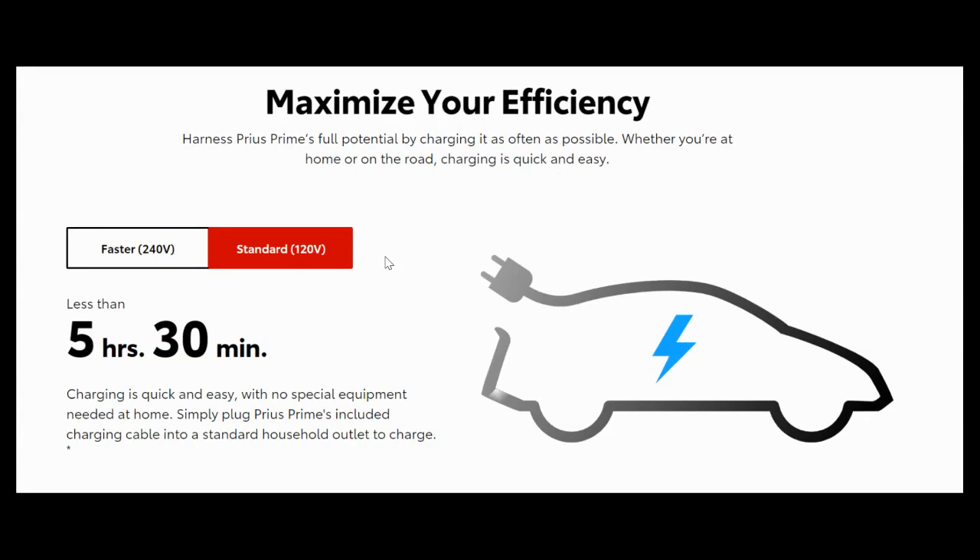Using just a wall plug — this was for the previous version of the Toyota Prius — overnight you could certainly charge it to get the maximum 25 miles of electric range per day. With the new vehicle, which they say should get about 37 or 38 miles of electric-only range, you should still be able to charge it in less than eight hours.